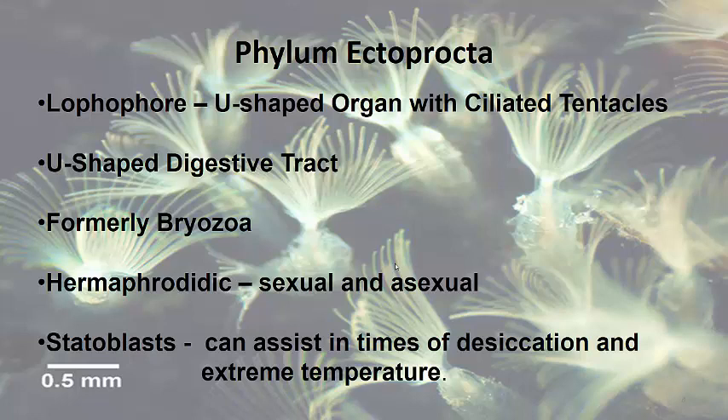Formerly these guys were called bryozoa, but now they're considered Phylum Ectoprocta. They are hermaphroditic and they reproduce both sexually and asexually. They have these unique structures called statoblasts that during times of desiccation or extreme temperature they can produce. The statoblasts will survive the extreme environment, and once conditions have returned back to normal, will germinate.